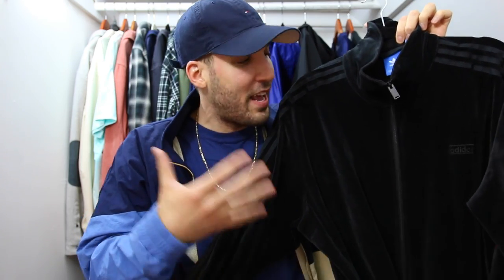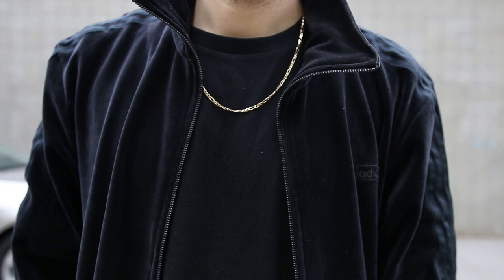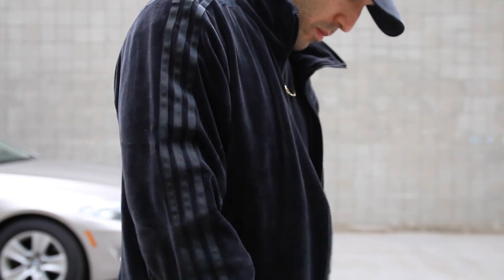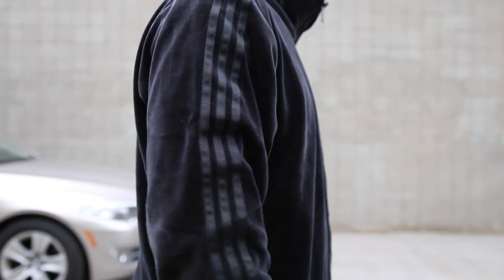Sticking with that velour theme, I've got this Adidas three-stripe track jacket also done in a soft velour material. You guys saw me wearing this in my car vlog and a lot of people were asking about it. It's all blacked out. I'm glad I've already been able to wear it a few times — if I catch a couple cool summer nights, I'll throw this thing on.